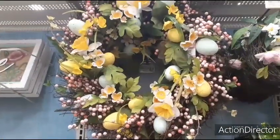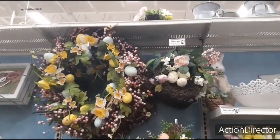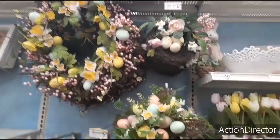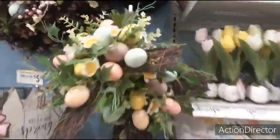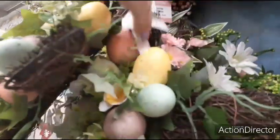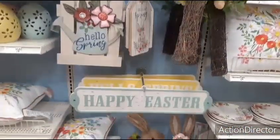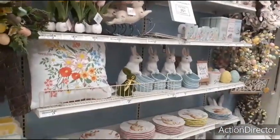We have more wreaths — $49.99 for this one. The smaller one is $12.99 with the nest and the eggs. Then you have the one with the cross — $19.99. That's actually pretty reasonable for Michael's. I really like those signs. I like everything — it's just the pricing. It's wild.